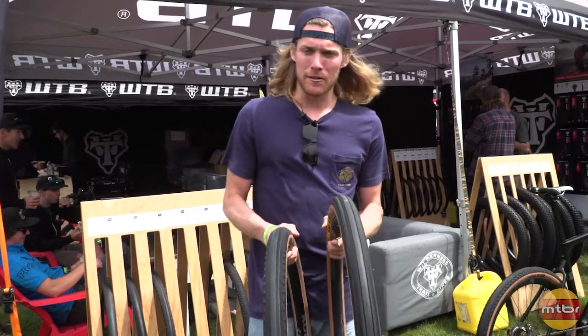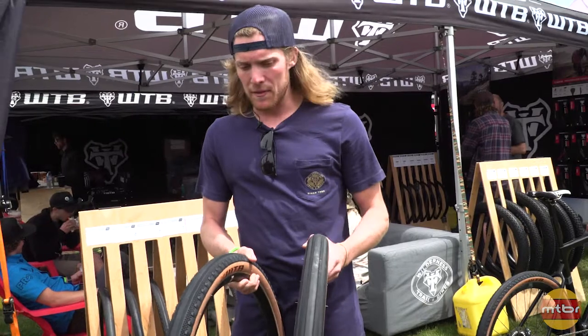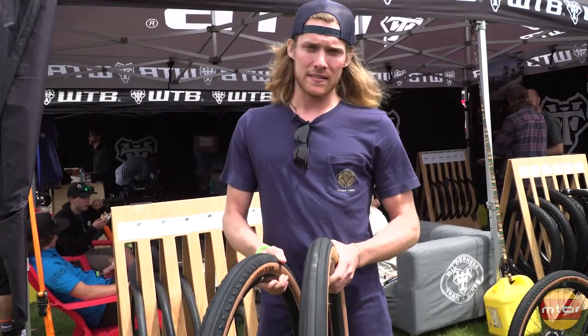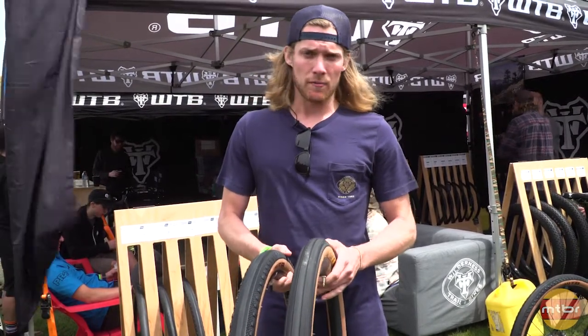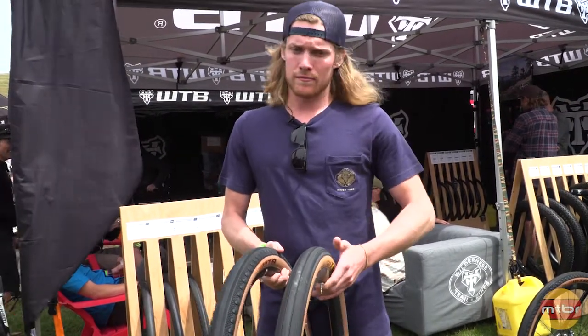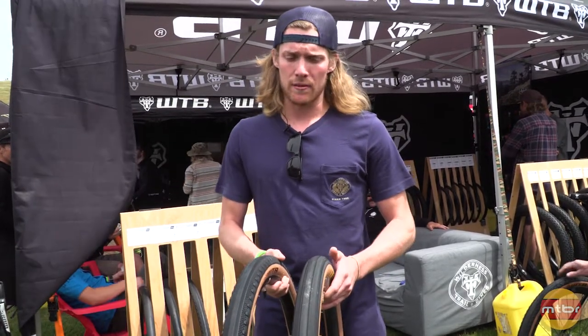So last year we came out with our new Horizon Road Plus tire, bringing high volume road to a 650 platform — a 650 by 47, same overall diameter as a 700 by 30 tire, tubeless. And people love it. It's really expanded where people can ride with their bikes. You can be riding the pavement, find a dirt road and go ride that. It's got the higher volume to provide a little bit more traction where you need it.